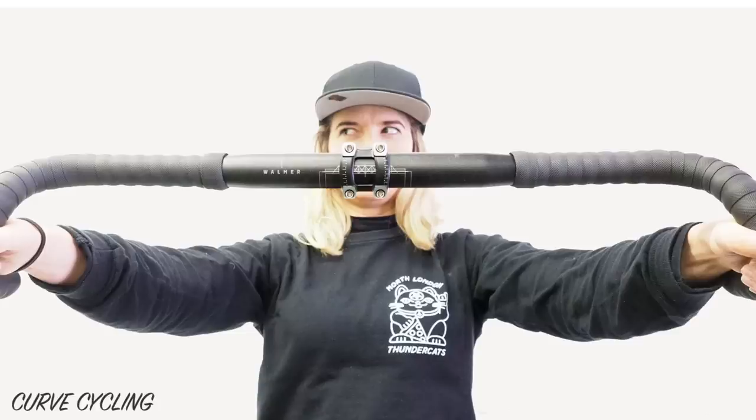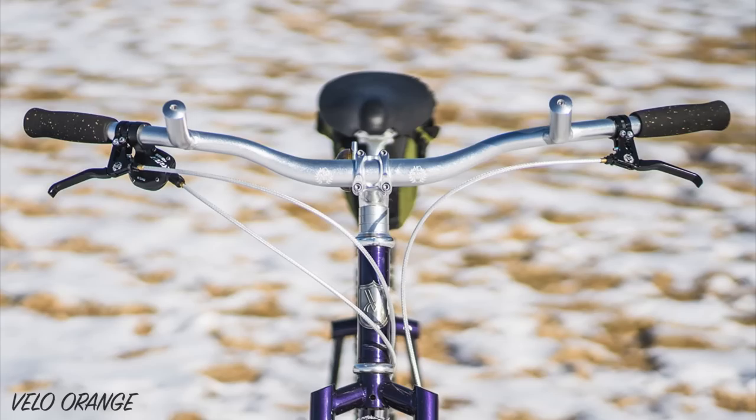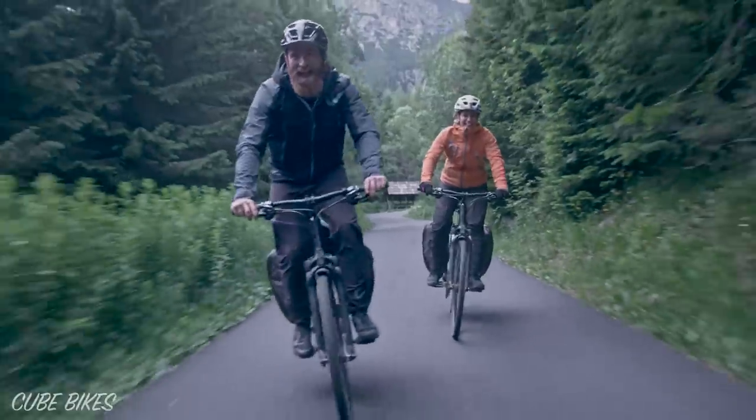In addition, wider handlebars have more steering leverage, which makes it easier to flex a frame torsionally. To achieve the equivalent ride feel, a well-designed frame with a wide handlebar will have a higher steering stiffness.